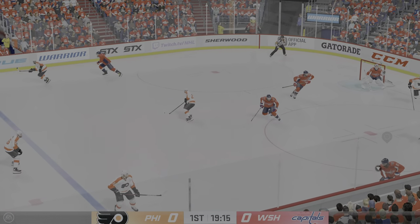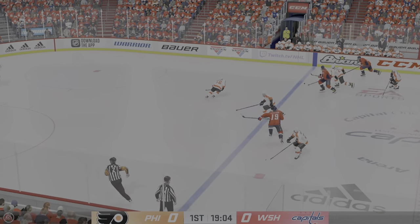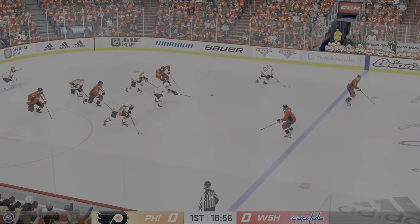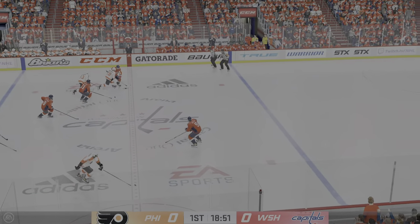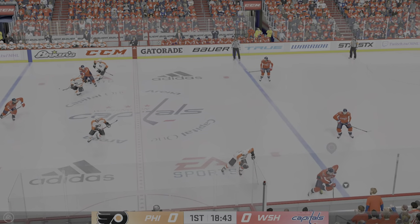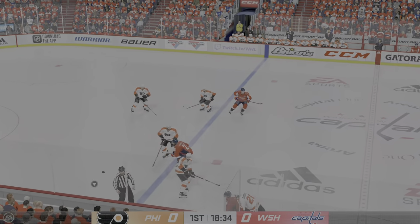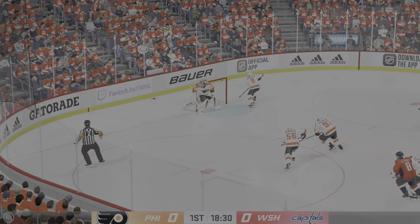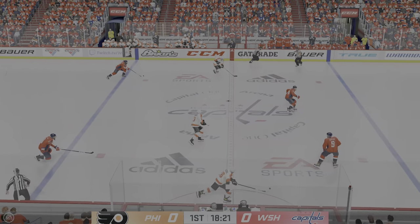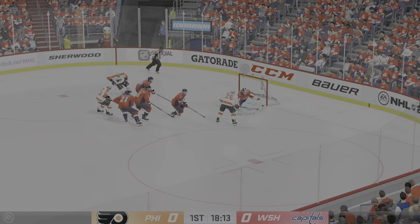Strong defensive effort. Washington's got it in their own zone. Through center along the wing — right in the slot, and that one's broken up. Quick pass to Ovechkin. The Capitals gain possession along the wall, fire it into the offensive zone. The Flyers have it behind the net, feed it on over to Van Riemsdyk. Here's a chance — slides it across.